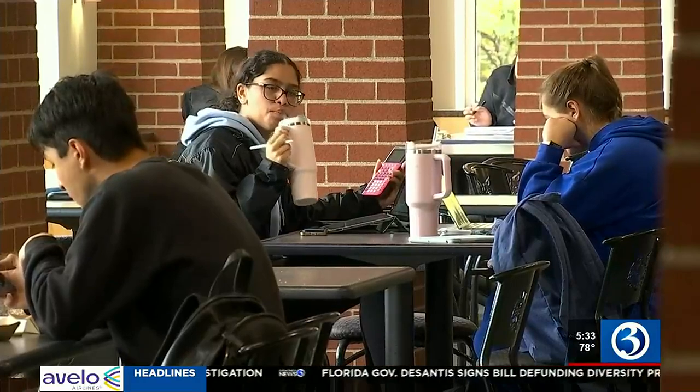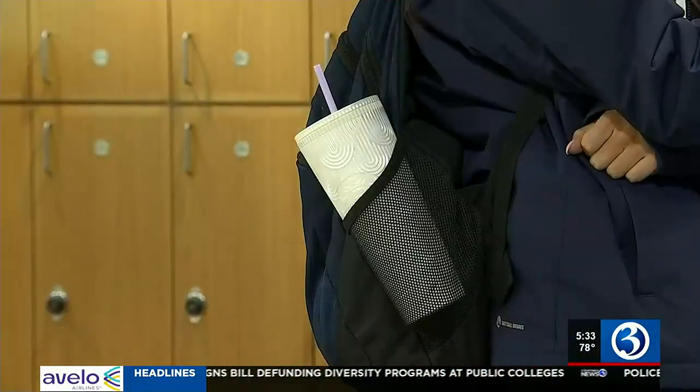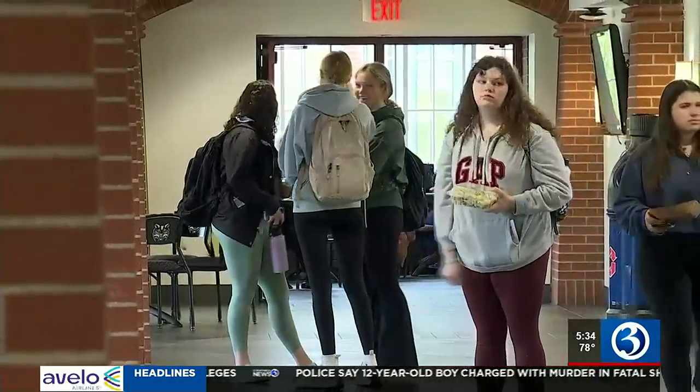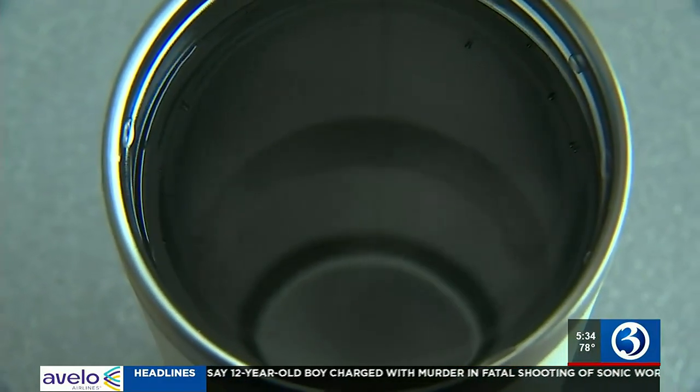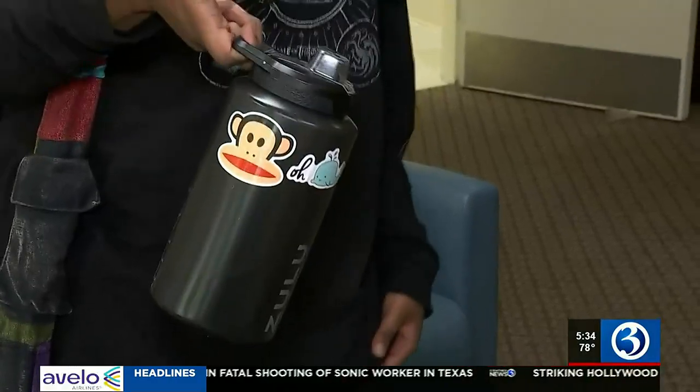Her bottle did not have fecal matter on it, but the 30 percent number still concerns her. That's shocking — like, that's a lot. How does that even get there? A report from Michigan State University suggests washing your bottle at the end of every day and taking the extra step to sanitize once a week — that means sticking your bottle in the dishwasher, or if that's not an option, using a weak bleach solution. MSU also suggests not letting your water bottle sit with water in it for long periods.